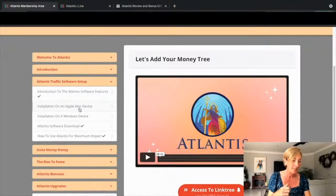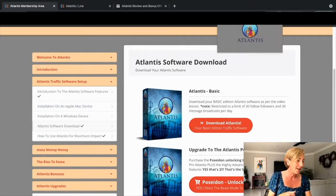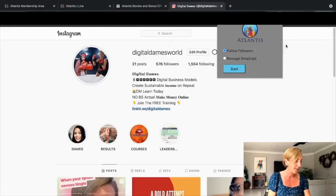This is amazing. We're going to take you through how to install Atlantis on an Apple Mac and on Windows. You can download the software and we'll show you all the features. In the upgrade, there are actually two more software versions — three in total — and we've color-coded them to make it easier to navigate. Here is the basic model of Atlantis: it follows followers and does a message broadcast.